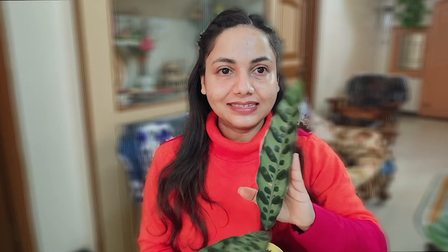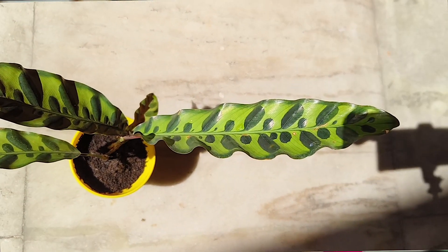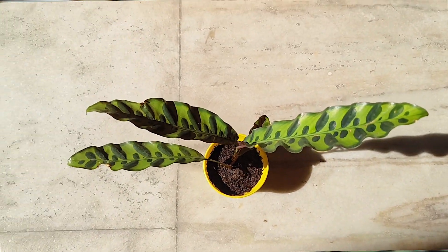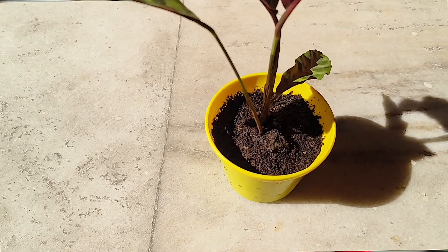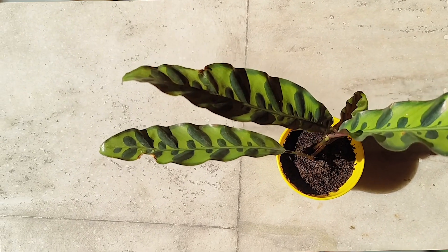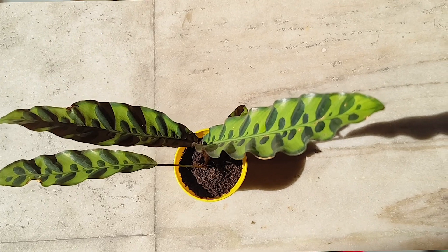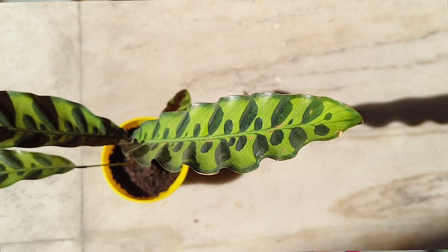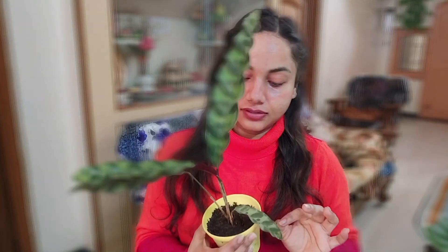The next plant is Rattlesnake Calathea — oh my god, look at this beauty! Look at the shape! She was like this when I bought it — I hope you have seen the plant haul. The marks are so pretty. Nature is so cool, I get so excited when I see different looking plants. It is a hardy plant for my place because it hasn't shown any stress or droopiness.